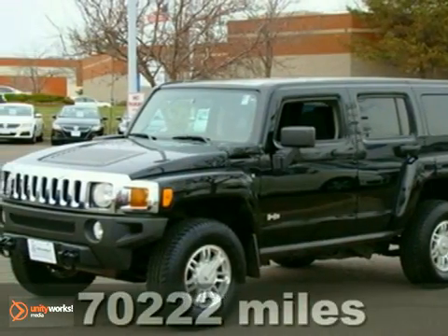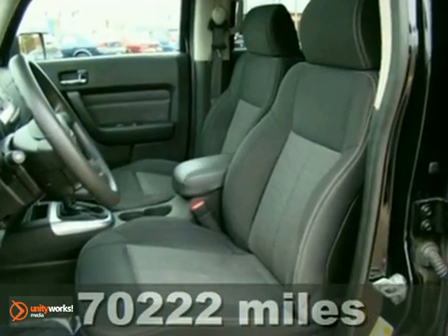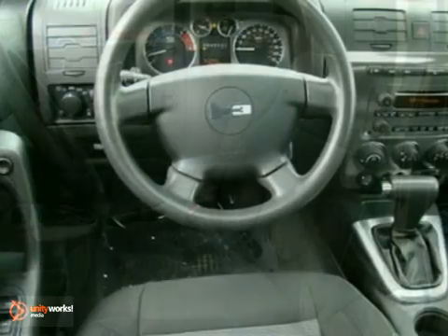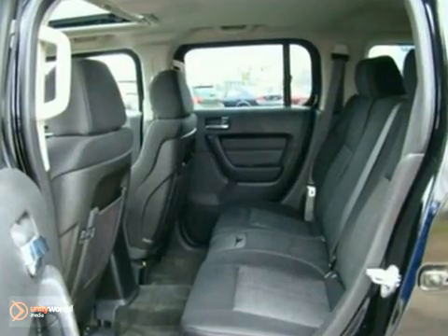You'll find our best price clearly displayed on this 2007 Hummer H3. It has all-wheel drive and a CD player. Add to that an anti-theft system, tinted glass, and alloy wheels, and you have an attractive vehicle looking for a new home.